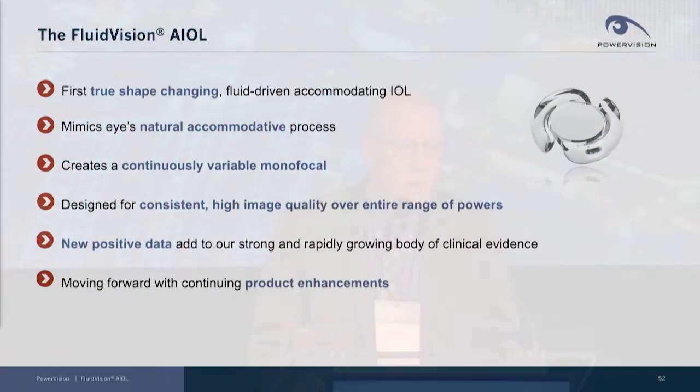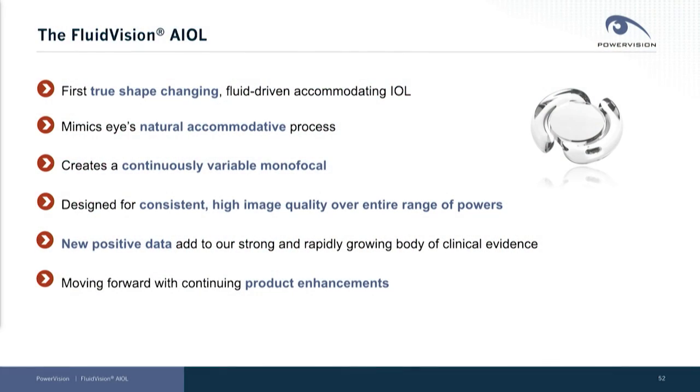PowerVision has developed the first true shape-changing, fluid-driven accommodating IOL. We mimic the eye's natural accommodative process, creating what we call a continuously variable monofocal, which gives consistent high image quality over all distances.